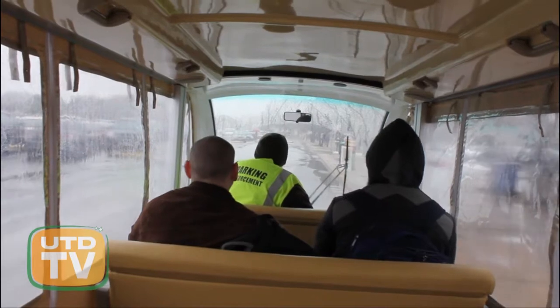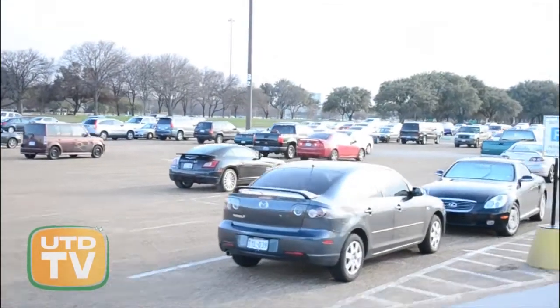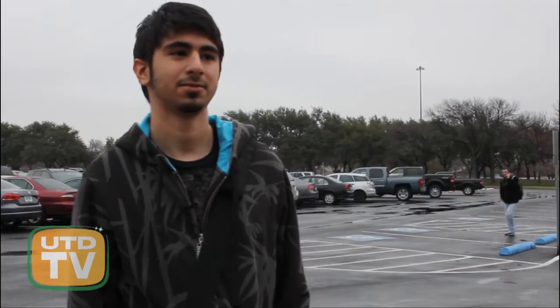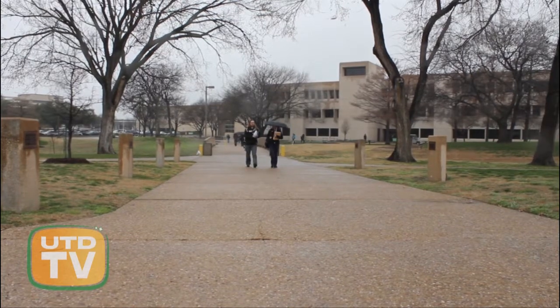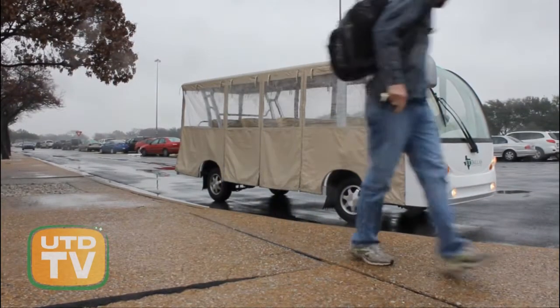Student riders see the Comet Cab as a helpful success. I really like the transportation. When you're parking in the back, it helps a lot, so you have to walk all the way. It usually takes about five minutes just to get from here to the bridge. I like it a lot, especially when it's raining — you don't have to deal with the rain or the weather.